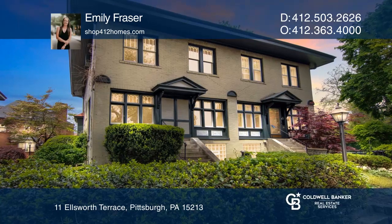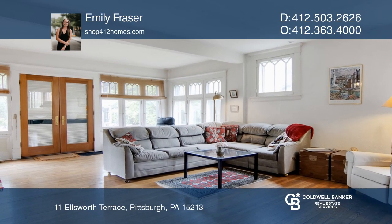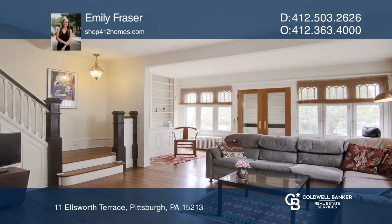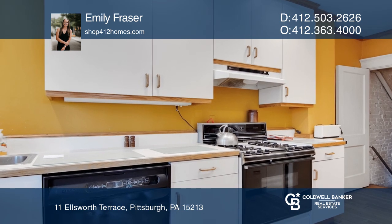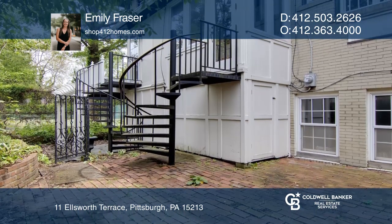This beautiful and spacious townhome is nestled on the elegant and historical Ellsworth Terrace in Shadyside. This gem is just blocks away from the shopping and dining on Walnut Street and all the major universities and hospitals in Oakland. The perfect place to call home for anyone looking for ultimate convenience and comfort all in one.